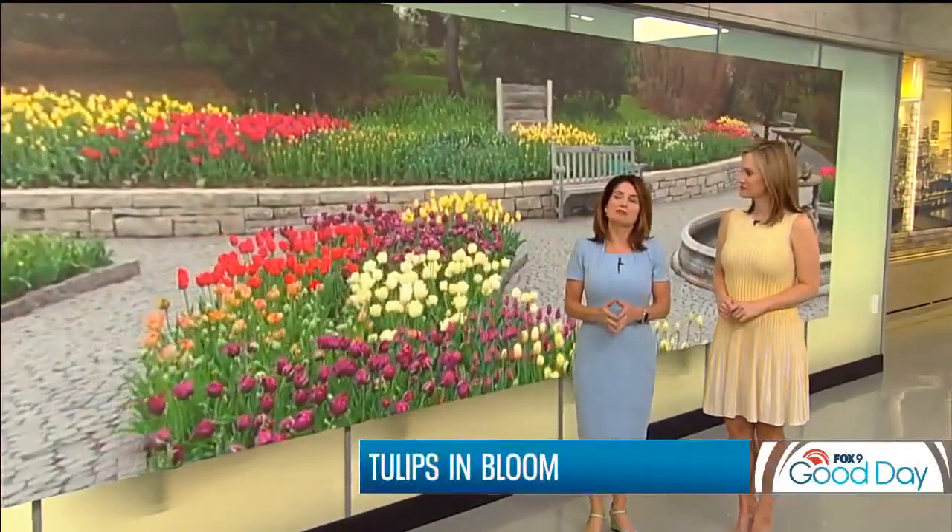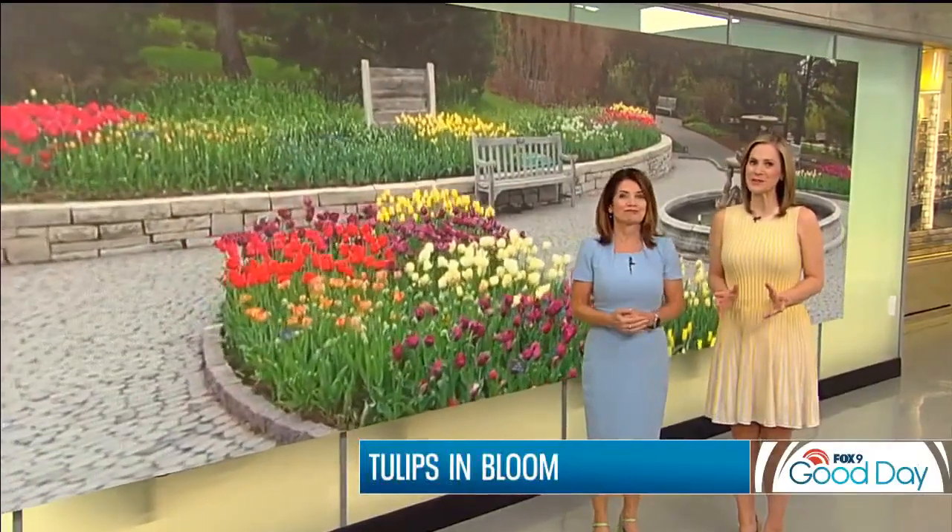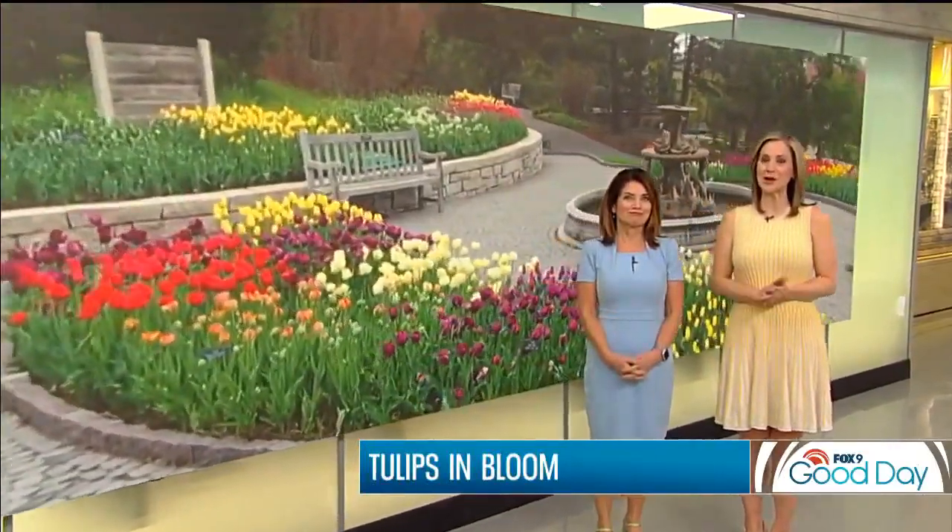Welcome back. Spring is in full bloom. Look at that at the Minnesota Arboretum — it's gorgeous. The tulips always bring in the big crowd, and now is your chance to get an up-close view. Now is the time. Garden Guide Dale Kaye showing us around this beautiful, colorful display.